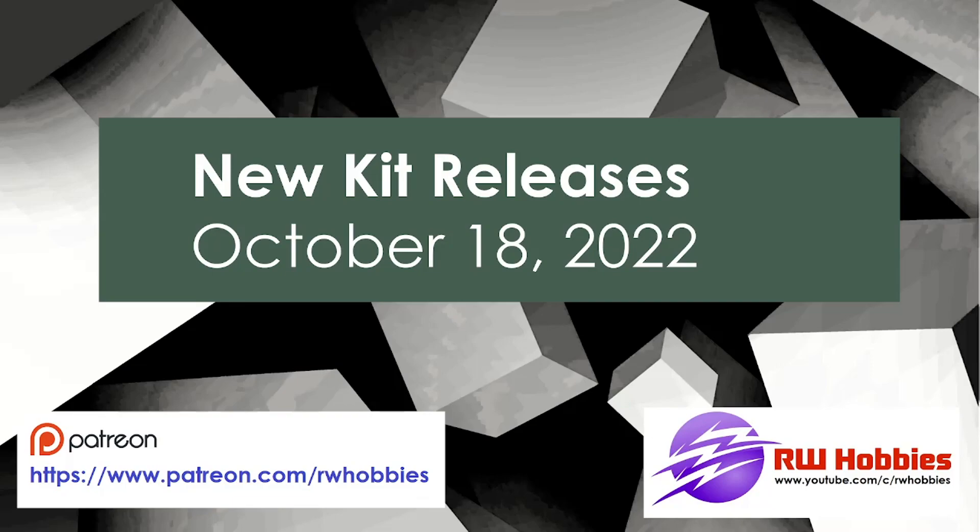Hey up guys, Richie here from RW Hobbies. Welcome back to my latest installment of new kit releases as of October the 18th, 2022. Thank you for all the great feedback on my last video, and please remember if you haven't done so, hit the subscribe button and you'll get all the latest updates — not only new kit releases, but all my other content such as build videos, reviews, and all the other modeling related content.